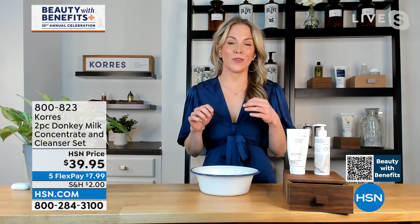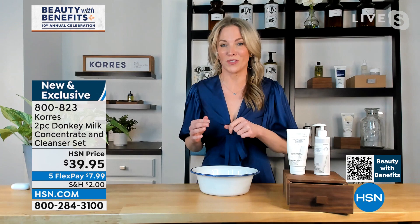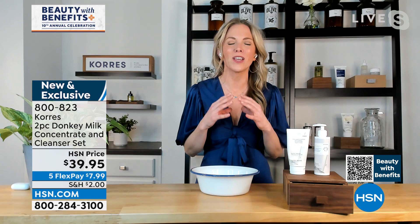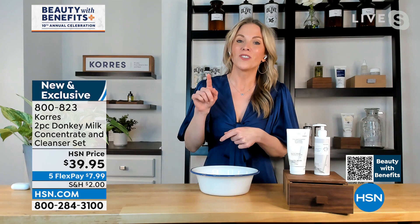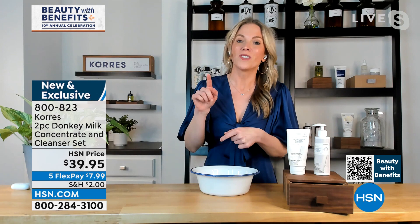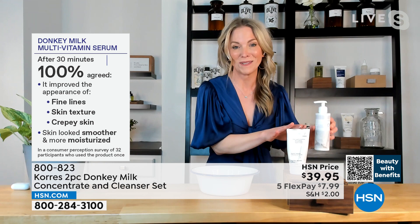We've harnessed the power of donkey milk to give you luminous, dewy, juicy, hydrated skin. It's so hydrating and so powerful in vitamin A — and vitamin A in its purest form is actually retinol. So if you've never been able to tackle the signs of aging because you have sensitive skin or your skin gets a little angry at times, this is the perfect set because you get it in both the cleanser and the face and body serum.